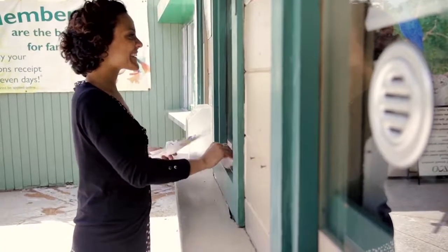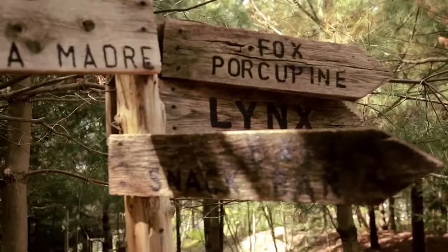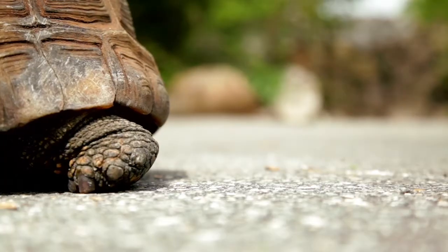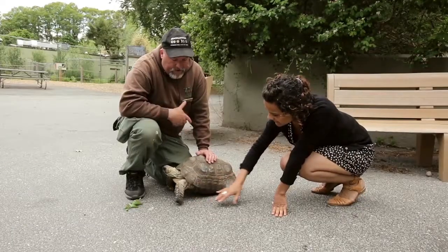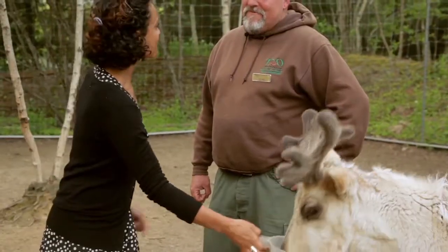I went to the Stone Zoo to see if I might be able to combine a couple of the features of my sandals and rain boots. I was in search of some bio-inspired ways to help keep my feet dry and at a comfortable temperature. At the zoo, I met assistant curator Pete Costello, whose team takes care of all the animals.